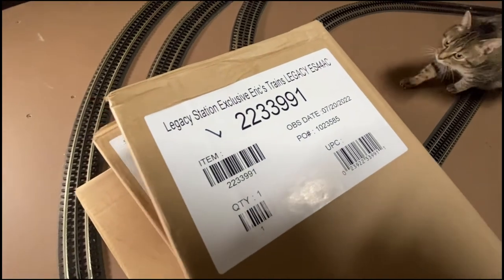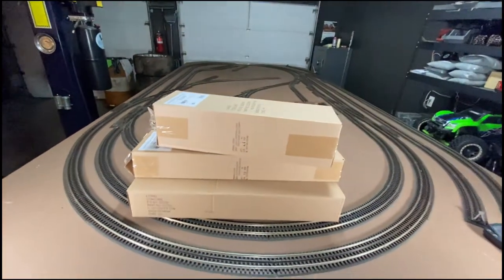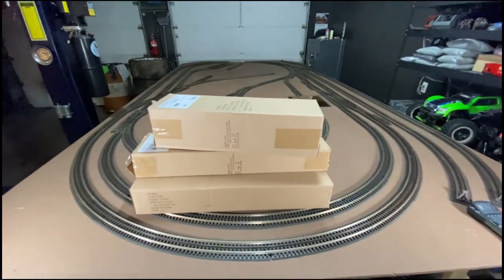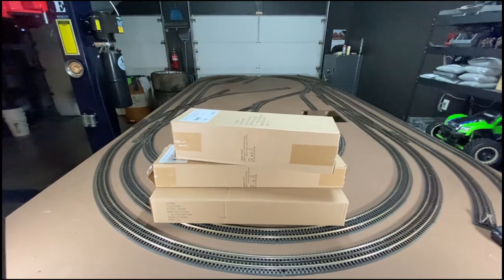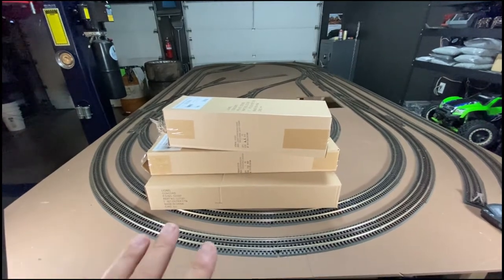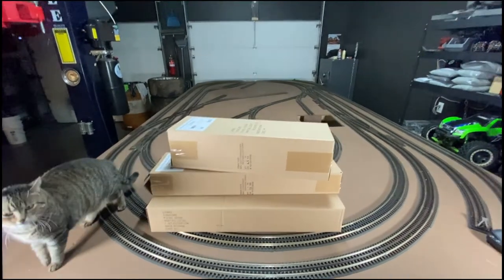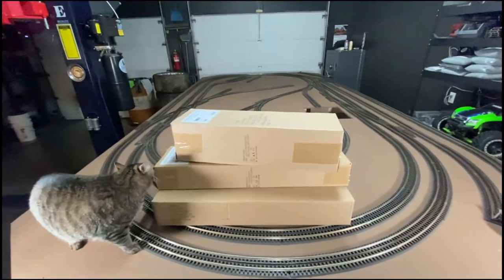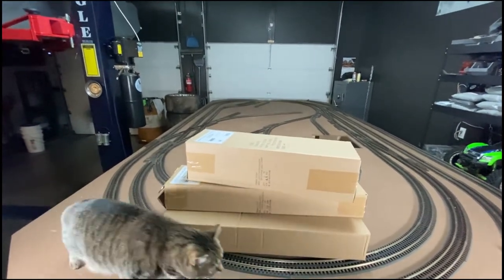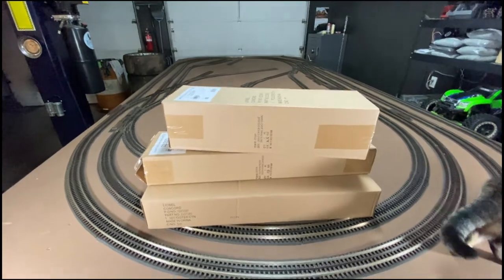It's a Legacy ES44AC. You can watch his channel — he talks about this from his video back in February, why he chose this locomotive. I'm not going to do an in-box review; I'll leave that to him since he's obviously the expert at reviewing these. I bought one to help support his channel and I think it's a pretty cool paint scheme. The matte red definitely is the way to go and I'm happy it wasn't too glossy.